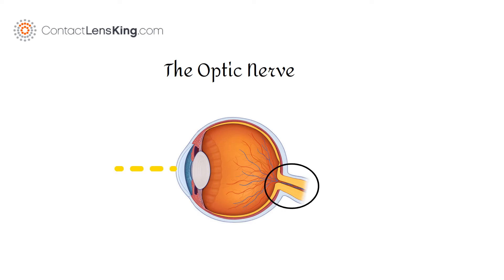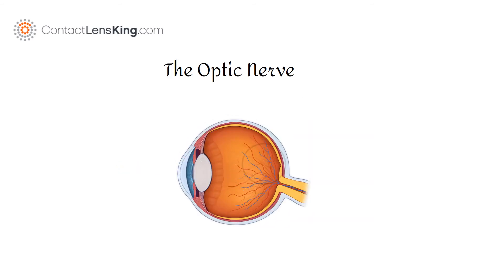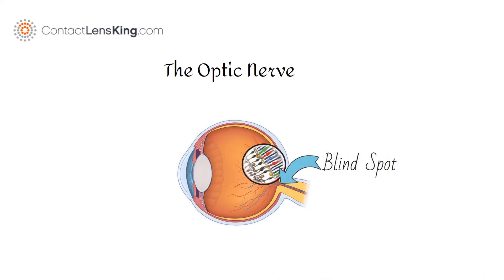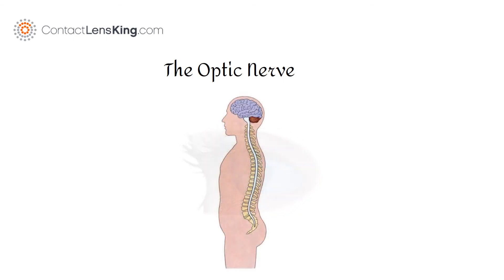The job of the optic nerve is to transfer visual information from the retina to the brain via electrical impulses. The optic nerve is made of millions of nerve cells, where the absence of these light-sensitive cells or photoreceptors causes a blind spot. Although the optic nerve is part of the eye, it is considered part of the central nervous system.